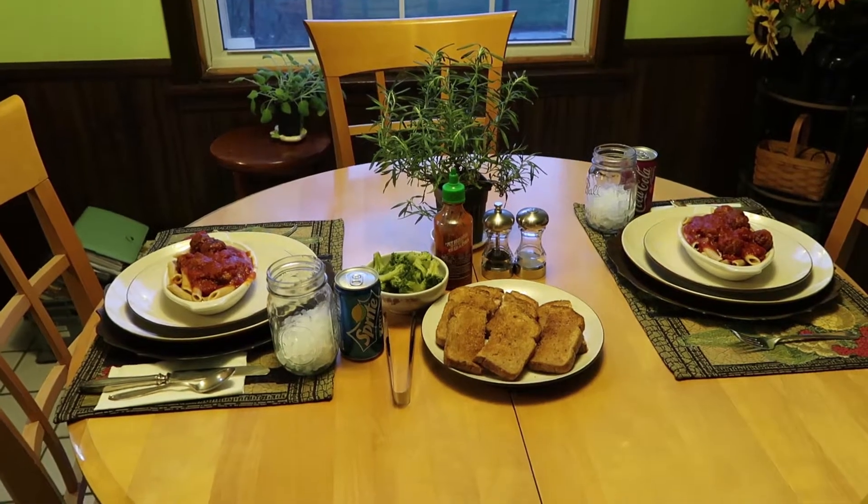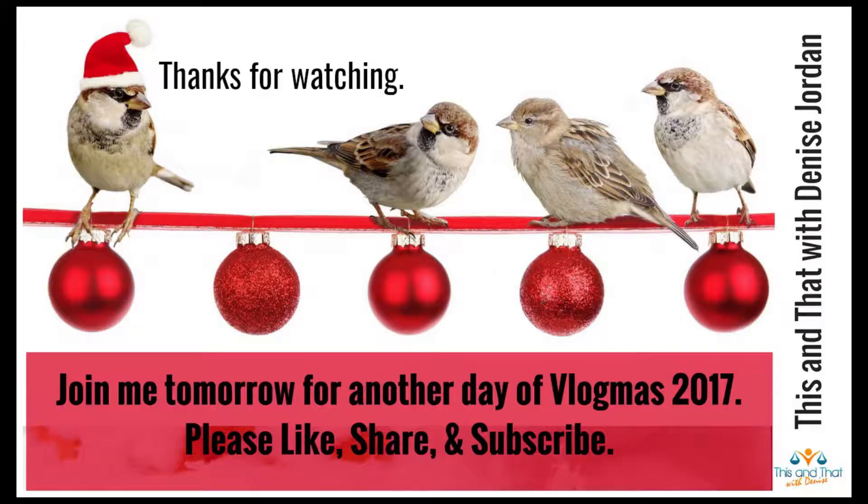Thank you so much for joining me for another day of vlogmas with my countdown till Christmas. This was one of those days I worked on decorations and then decided to have a nice quick and easy dinner. If you like this video, please give me a thumbs up, share the link with family and friends, please subscribe, hit the little bell icon so you don't miss any upcoming videos, and I will see you tomorrow.